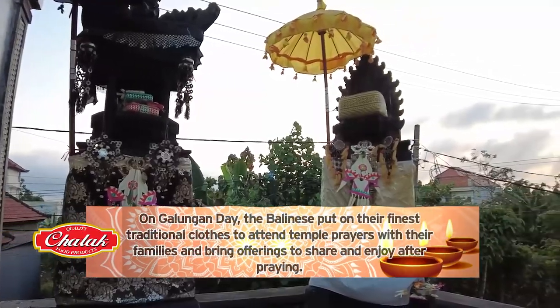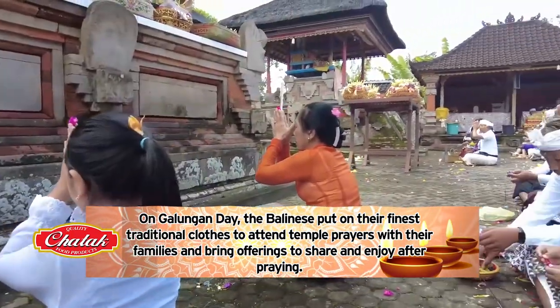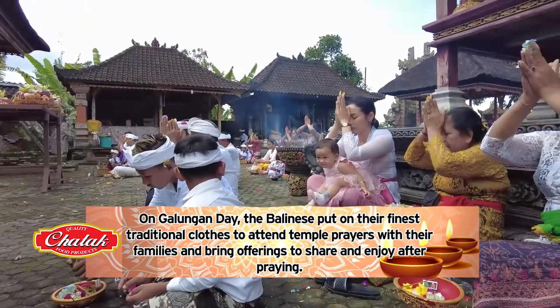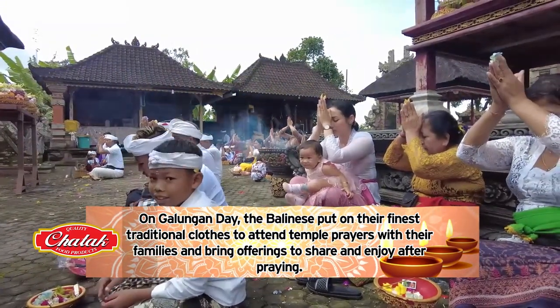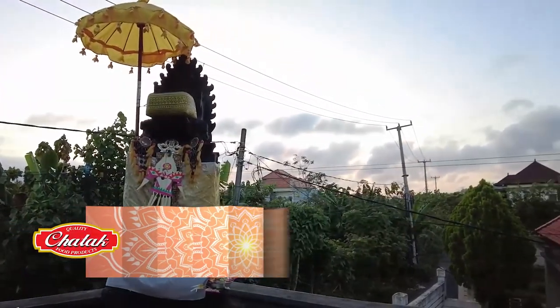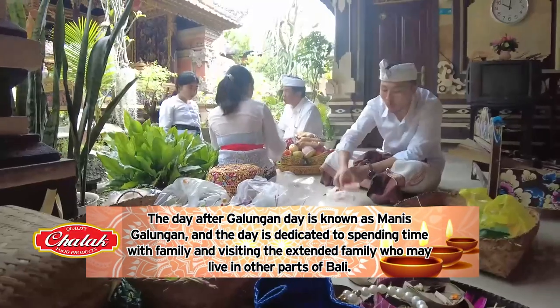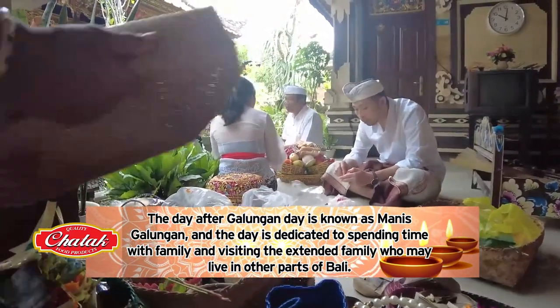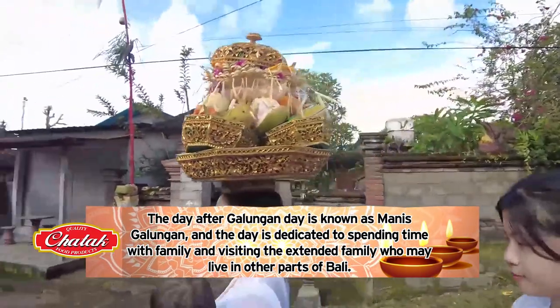On Galungan day, the Balinese put on their finest traditional clothes to attend temple prayers with their families and bring offerings to share and enjoy after praying. The day after Galungan day is known as Manis Galungan, and this day is dedicated to spending time with family and visiting extended family who may live in other parts of Bali.